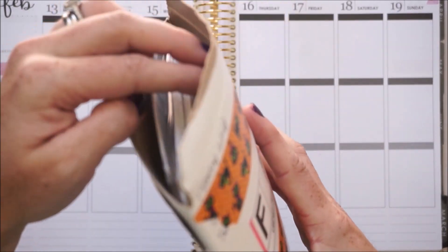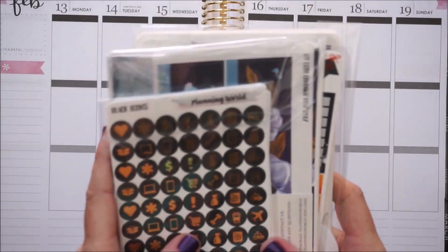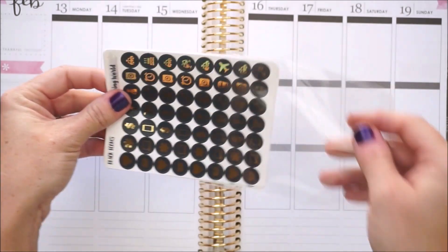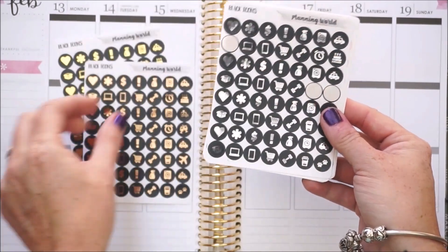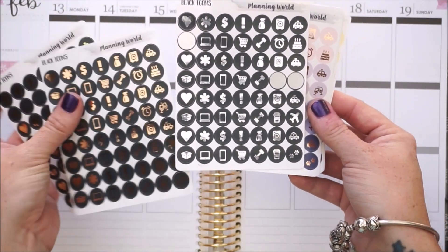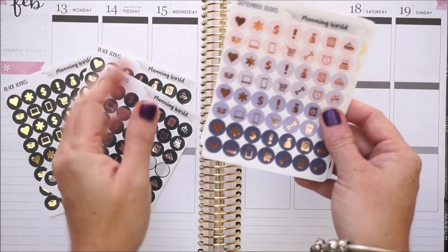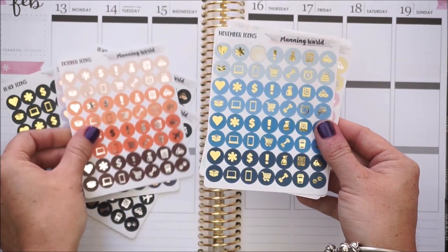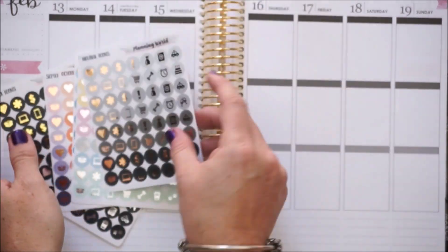Next up is a pretty hefty order by one of my new favorite shops, Planning World. I'm so obsessed and I've already broken into this order. She does a lot of foiling. Here are her icons - she does them in different color schemes: gold, rose gold, or silver. I have some missing because I needed them for my last plan with me - I did a glam planner Cinderella kit and it looked gorgeous. These are the black icons.